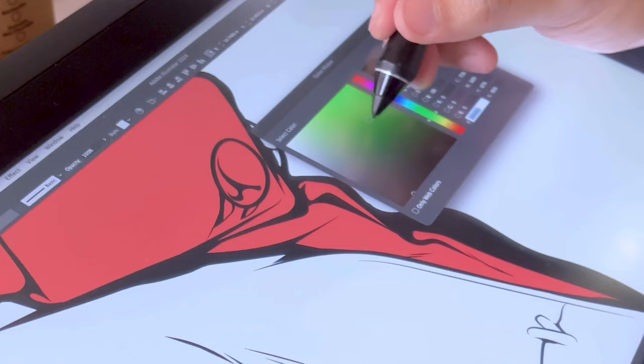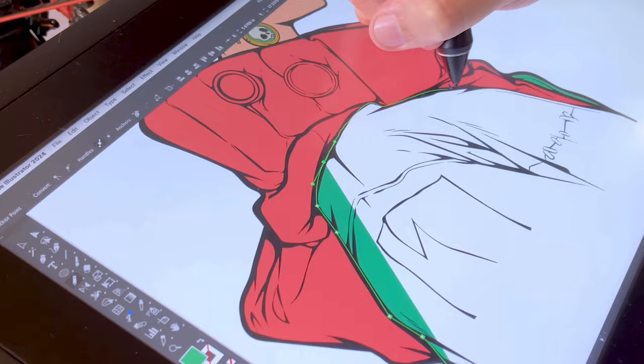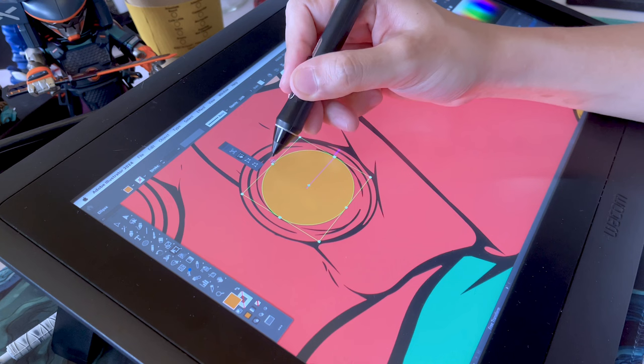This day — this whole weekend — has been very productive and I'm really proud of how much we did. Returning to the personal artwork, we're picking the basic colors first, and then we'll go ahead and add some shading and highlights later. It's a process, but we're getting there.